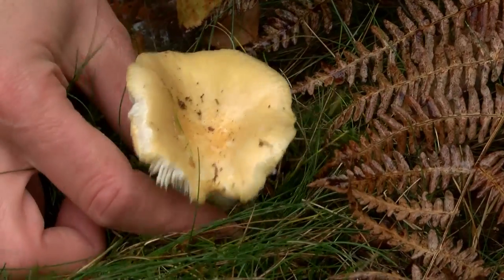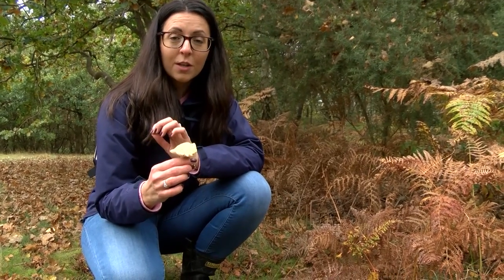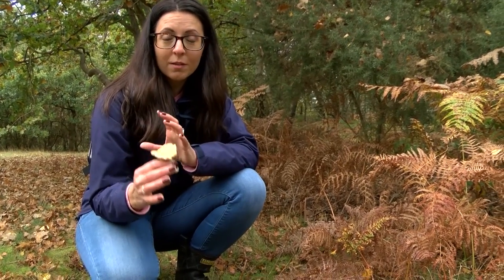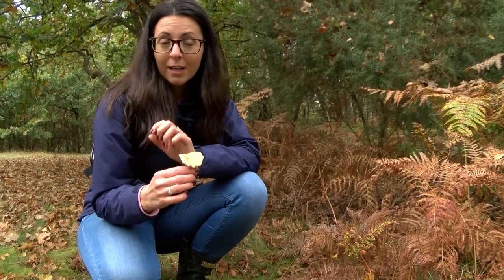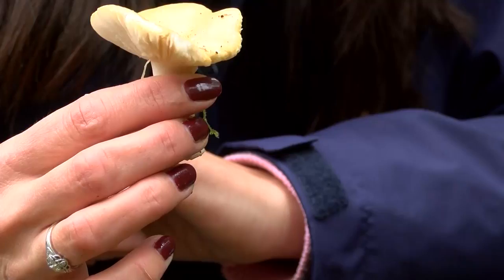Fungi are everywhere, even in the air that we breathe. When it comes to edibles, you can grow your own mushrooms at home with an already-made kit. And if you do go out looking for fungi and can't identify what you've found, don't risk eating it. So enjoy autumn and see what fungi you can find.